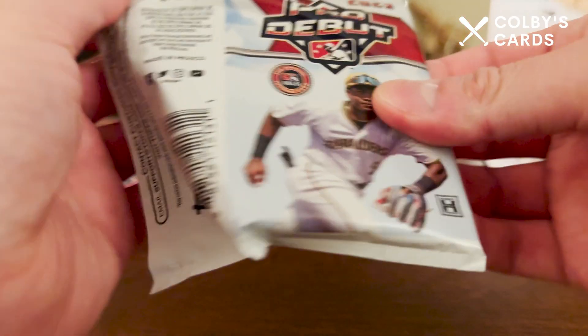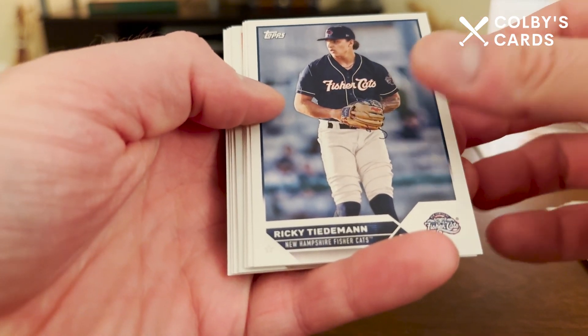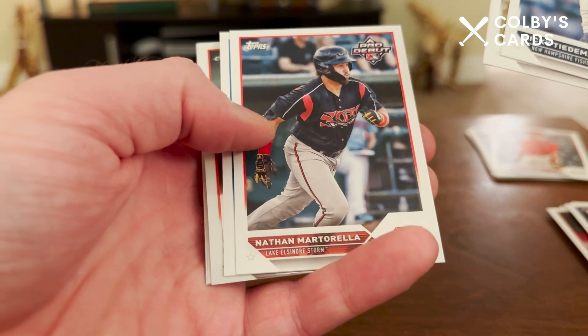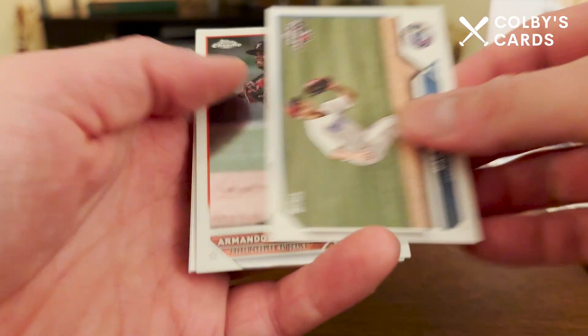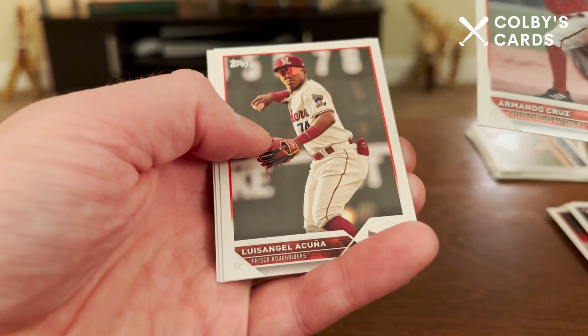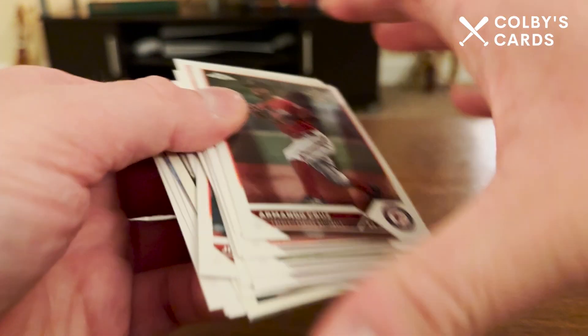Alright, moving on to Pro Debut pack two. That's why it feels thick — there was a chrome card in there. We get Ricky Tiedemann, Samuel Zavala, Nathan Martorella, Hao-Yu Lee, Armando Cruz, Luis Angarita Cuña — that's Ronald Acuña's little brother — Reggie Crawford, and Colton Cowser.